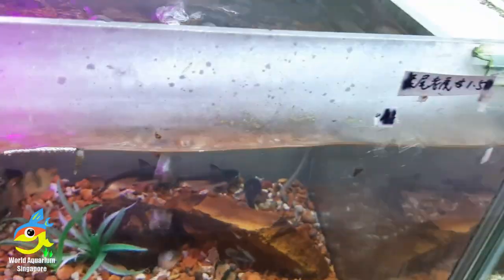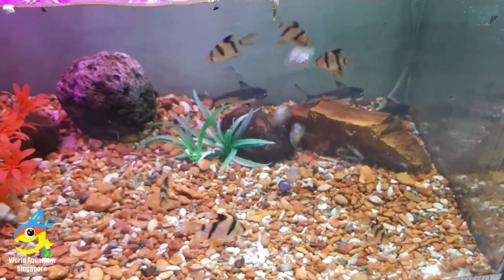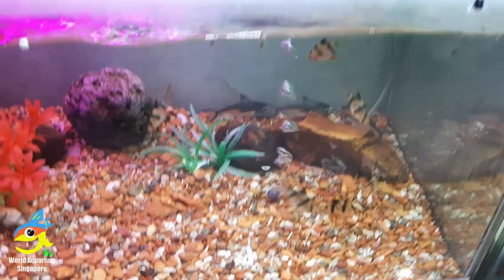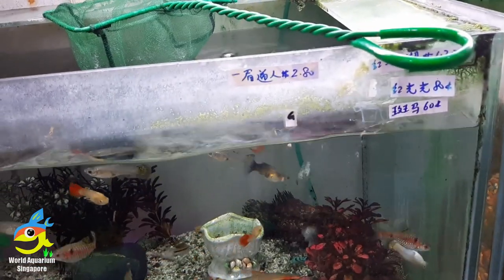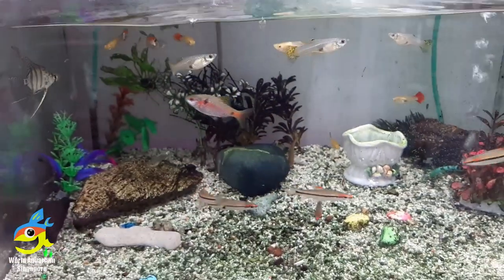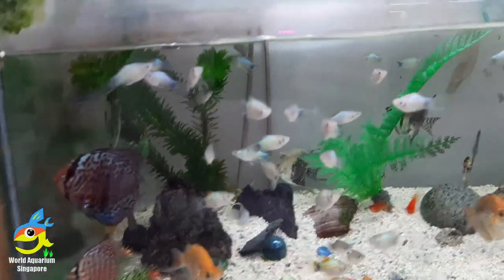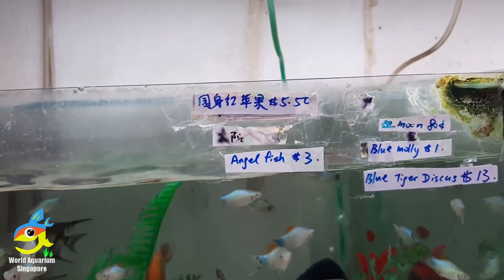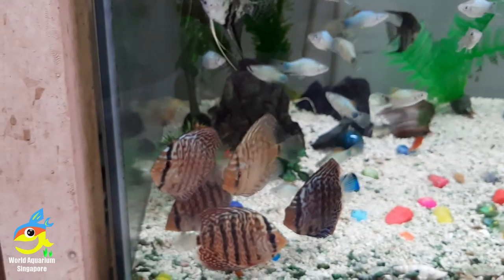Tiger barbs, $1.50, and these are larger sized tiger barbs. Shark. Another mixed community tank with guppies. These are some scissortail fish. Black leaves mix — they are mixing black leaves with some rainbows, a few discus, and angels. That's the discus.